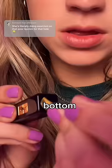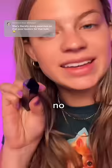I'm nervous. Does this lipstick have a hole in the bottom? No. Gaslit us again.